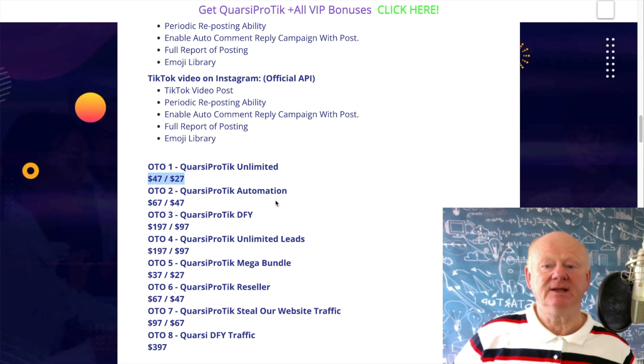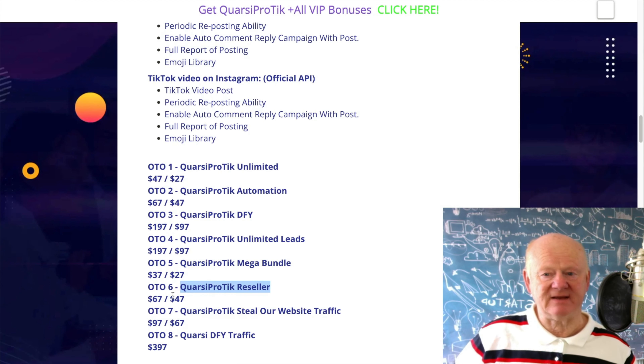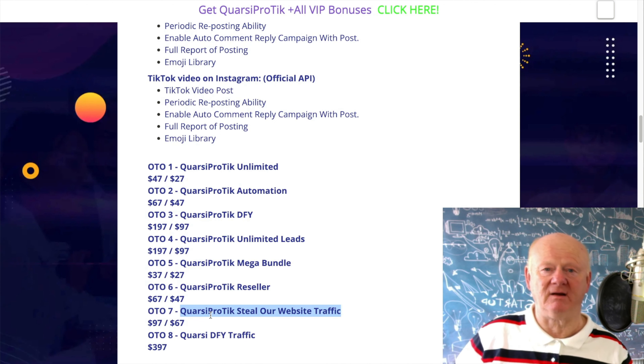There's also a mega bundle at $37 with a $27 downsell, reseller rights for QuasiProTick at $67 with a $47 downsell, a one-time offer for website traffic at $97 with a $67 downsell — this lets you put a pixel on there so you get all those visitors and can retarget them on Facebook and Google, paying a couple of cents instead of a couple of dollars per click, saving a hundred times on advertising. And there's done-for-you traffic at $397.